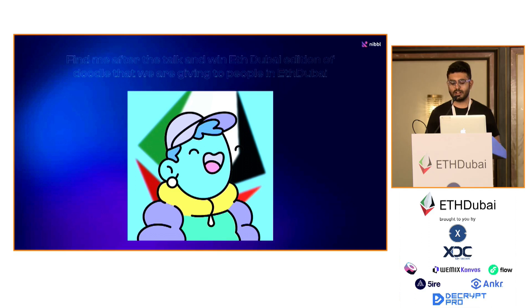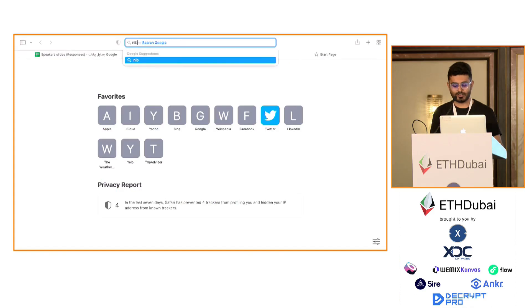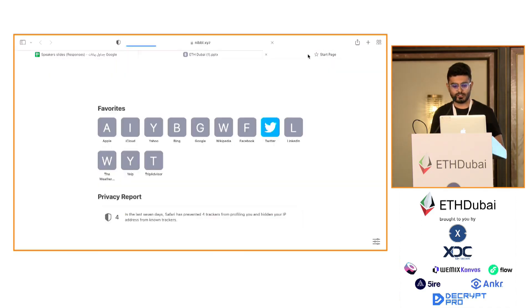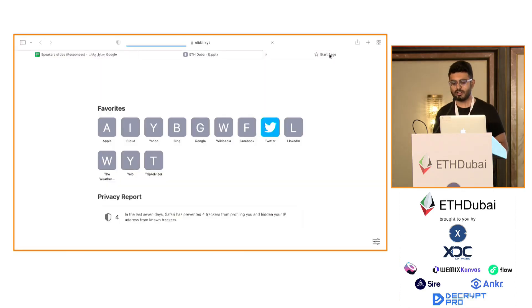For this talk, we have this ETH Dubai edition of the Doodle. I finished my slides a bit early, but we have this Doodle which has the ETH Dubai branding. You can just come to me and I'll give it to you. If you have one, you also have around 0.5% of ownership or something like that in the base Doodle. So it's not some random addition created out of thin air — you actually get exposure to the Doodle market as well.